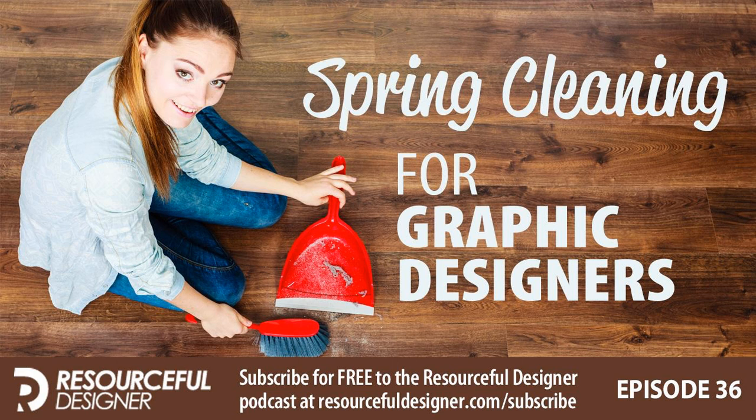If you'd like to leave a review, visit resourcefuldesigner.com/itunes and it'll redirect you to the podcast in your local iTunes store, where you can click the ratings and reviews tab. Reviews really do help grow the podcast — they affect the 'people also enjoy' recommendations, which are curated based on popularity. The more reviews a podcast has, the better its chance of being discovered. So thank you to everyone who's already left one.